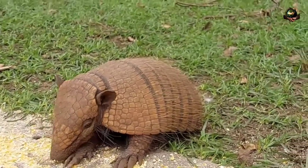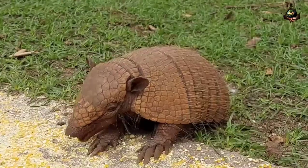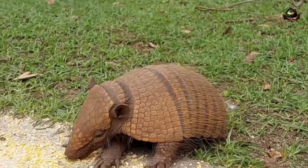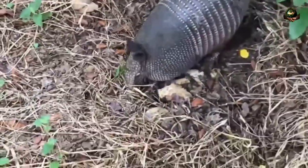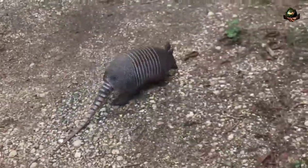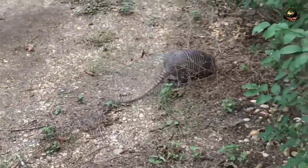Habitat. Armadillos are found in a variety of habitats throughout the Americas, including forests, grasslands, deserts, and scrublands. They prefer areas with loose, sandy soil that is easy to dig for food and shelter. Different species may have specific habitat preferences, with some favoring moist, tropical environments, while others inhabit arid or semi-arid regions.